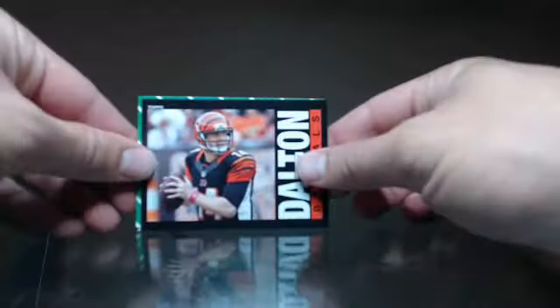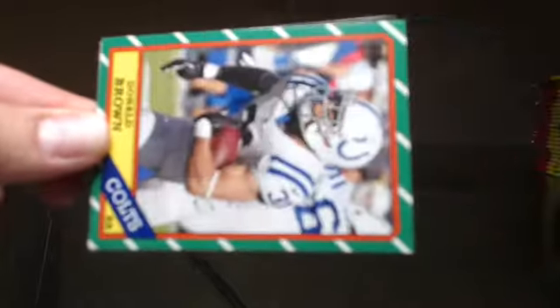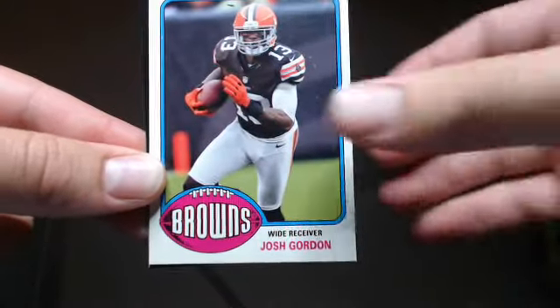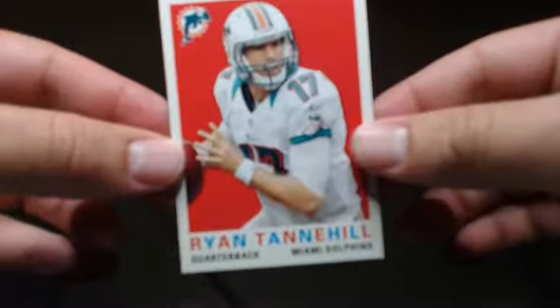We'll see what we get. Here we go — first pack. You'll notice as we're going through these that it's all the old school Topps cards. It's fun to see all these designs with new players: Donald Brown, Jimmy Graham, Josh Gordon, Jermichael Finley, Chandler Jones, Isaiah Pede, and Ryan Tannehill. So there's the first pack.